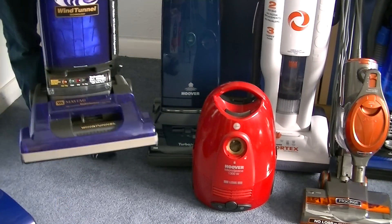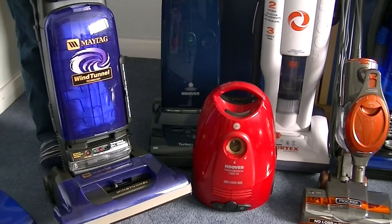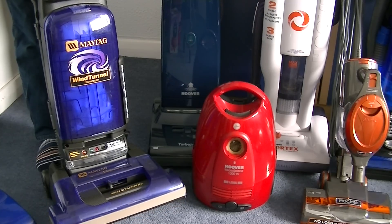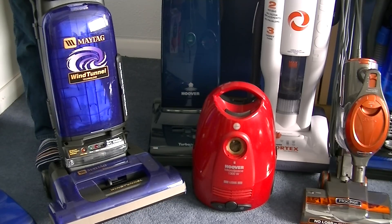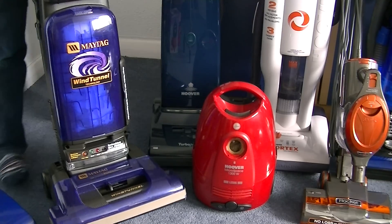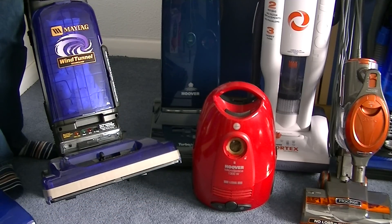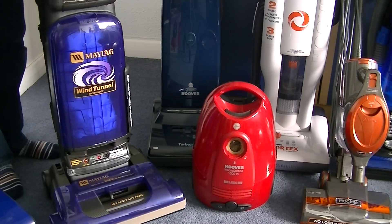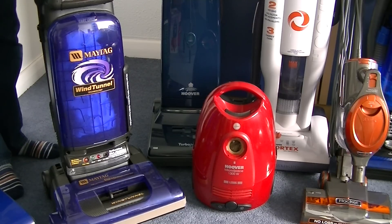This is my Maytag Wind Tunnel. It's featured a few times on my channel. I may not do an updated video of this just yet — I certainly haven't had time to do it on this visit. But it's a very good vacuum, very powerful, very good agitation. I think the existing video is good enough, but I might do one of my epic demos with that — it won't be for a while.